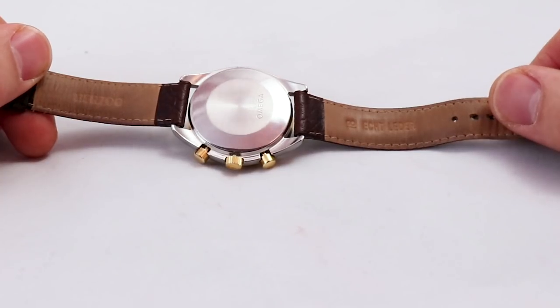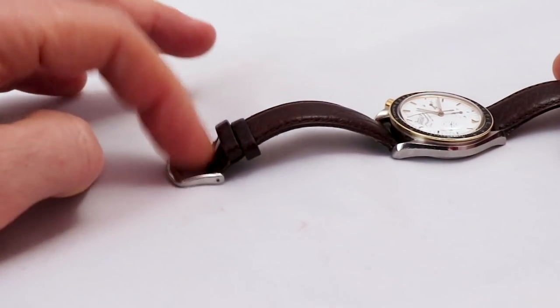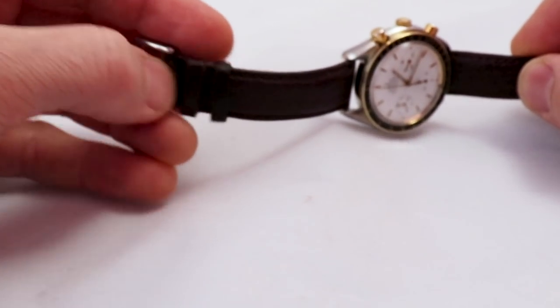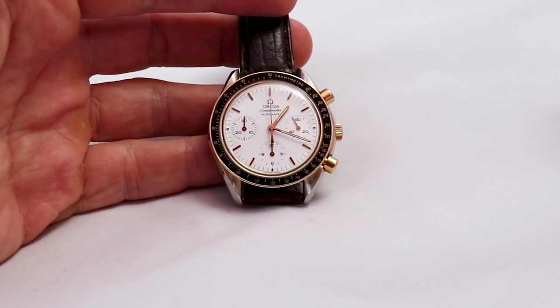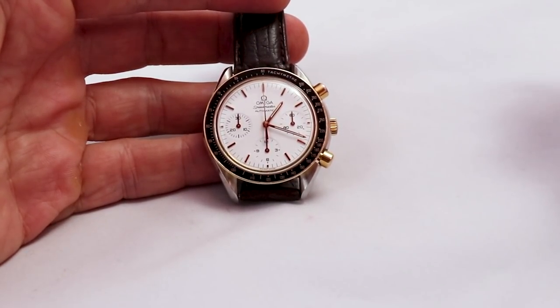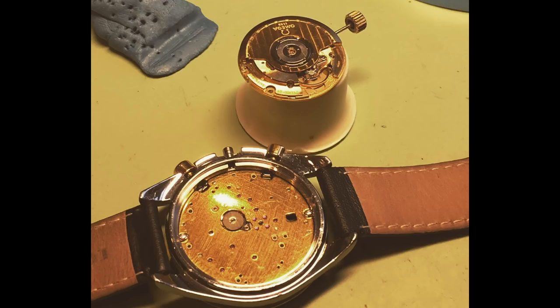The strap is a Hirsch strap, my strap of choice - not the original, though I still have the Omega clasp stored safely. Now let's talk about the movement. This is a so-called modular chronograph. Inside is an ETA movement together with a module, and the module is the chronograph. I've taken an image at the watchmaker's shop showing the disassembled watch with the back plate of the module and the ETA movement. The idea is very simple: they wanted a watch that is easy to maintain - the watchmaker services the ETA and leaves the module untouched, as the module is designed to last literally decades.